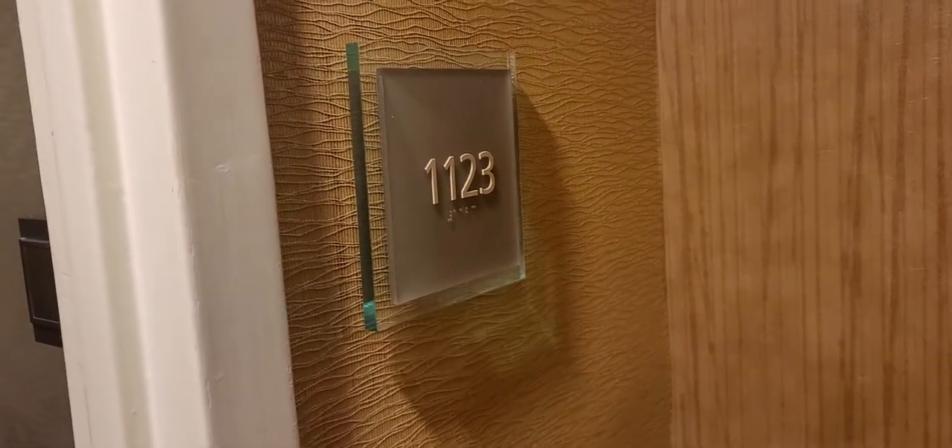We're at the Weston Fort Lauderdale, room 1123, and I want to give you a tour here. This is a King Suite two-room.